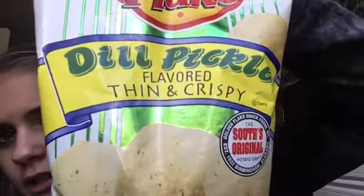Next up: dill pickle thin and crispy flavored chips. These are also expired — they expired last month. It's fine, they're chips. I've had dill pickle chips before. These are actually really good; I love pickled anything except pickled eggs. Ten out of ten.